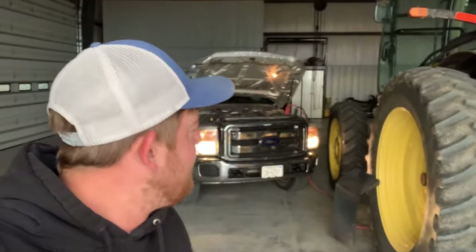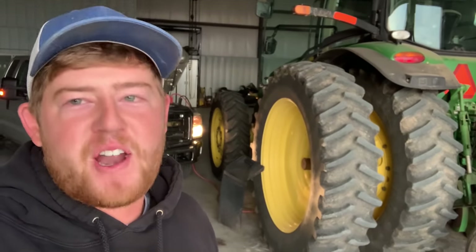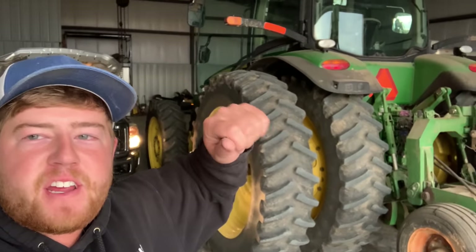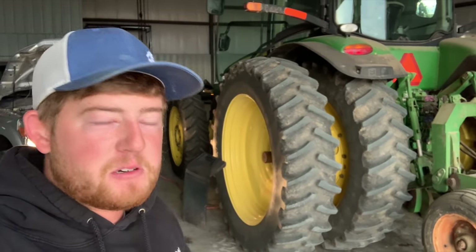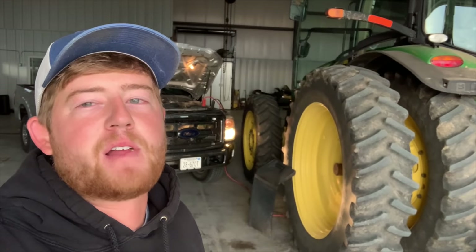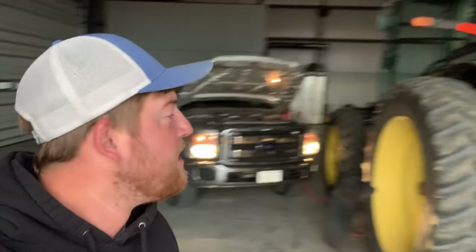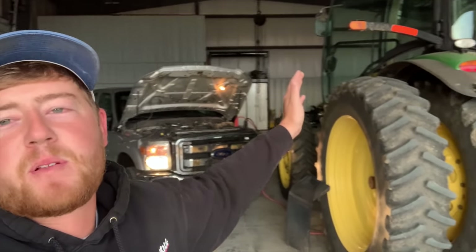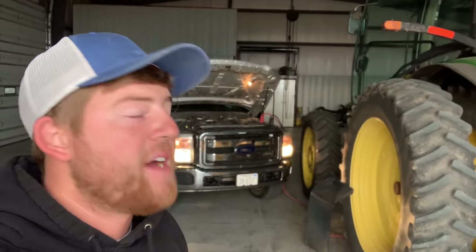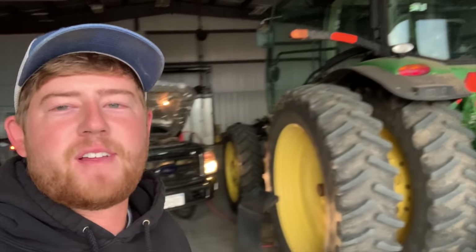Good morning everyone, it's Monday and the battery's dead on the tractor. I turned the key past stop to accessory and left it that way for like four days, so it's deader than a doornail. I got the Power Stroke on the jumper cables hooked up to the starter. I've never actually jump-started one of these newer tractors, so hopefully it goes well.